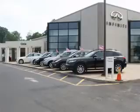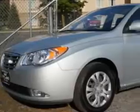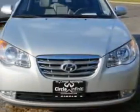Thank you for visiting Circle Infinity, where customer service means making your car buying experience as easy and enjoyable as possible. Imagine driving this liquid silver 2010 Hyundai Elantra, equipped with a four-cylinder engine and an automatic transmission.